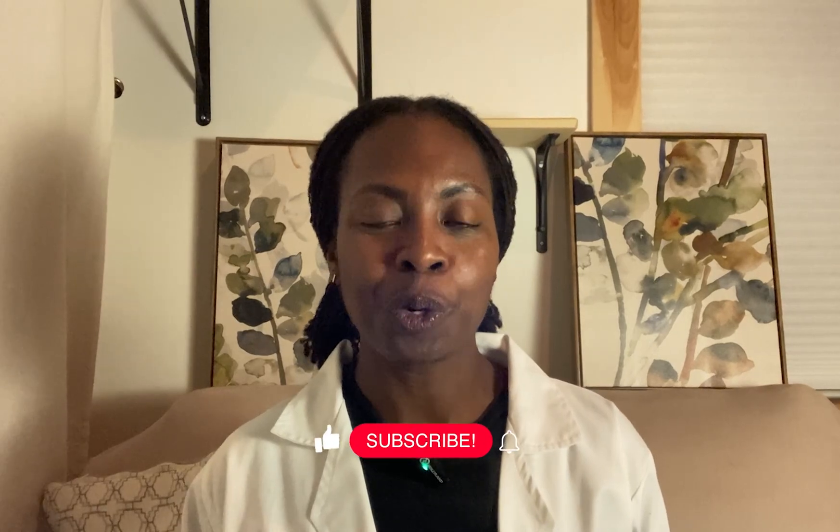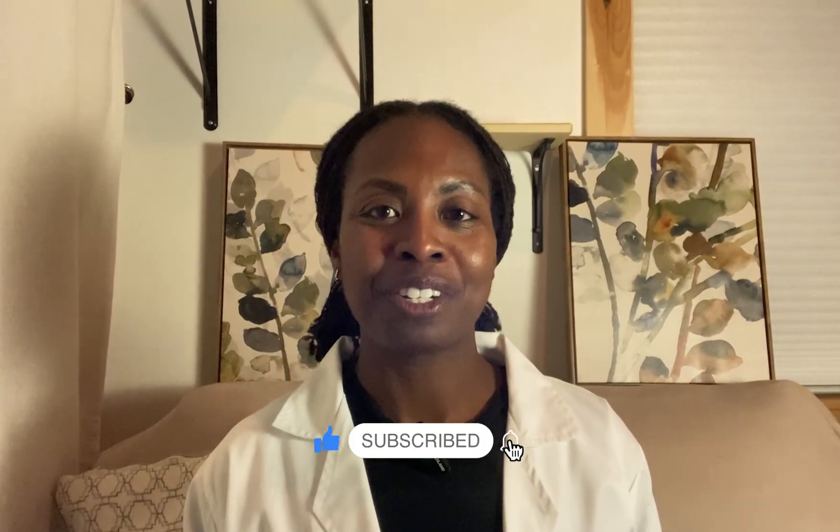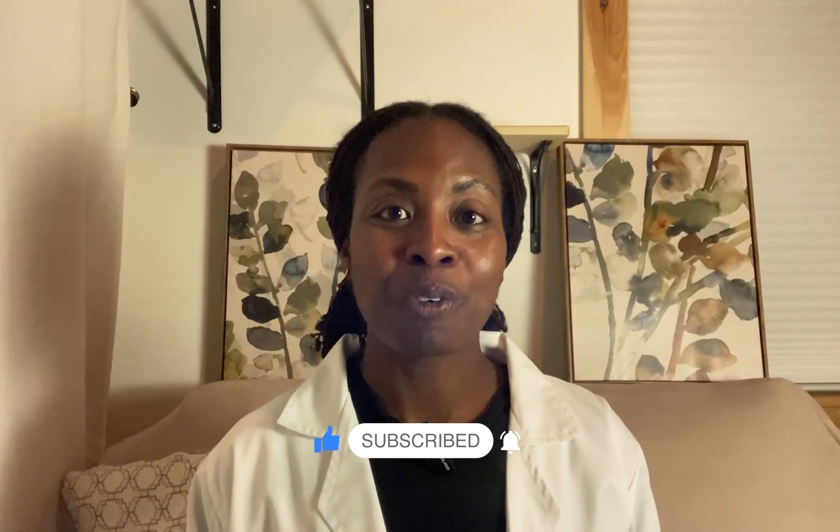If you're caring for a wound or want to learn more about tools like silver, hypochlorous acid, or dressings that help the skin around the wound, check out my other videos. And if you want deeper conversations about wound care, join us over at the WoundFit community — it's a place for clinicians, caregivers, and curious minds. Stay informed and heal well.